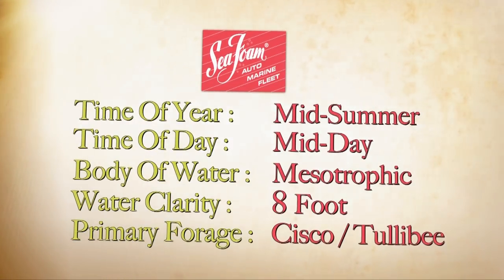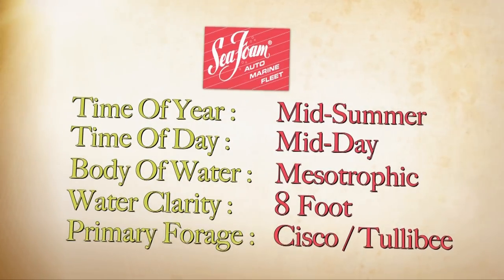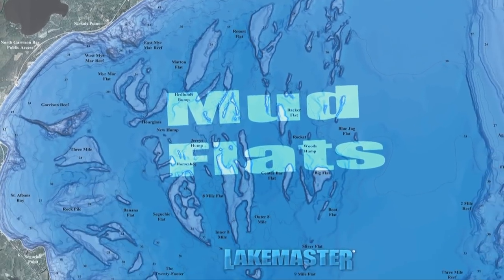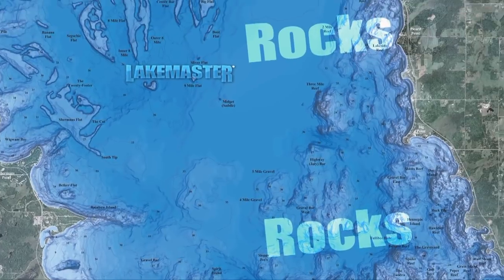We're on Mille Lacs Lake. It's mid-summer and it's your classic walleye lake. It's got tons of different structure, but the key to Mille Lacs and finding fish on Mille Lacs is forage. Where you find forage, you find fish.